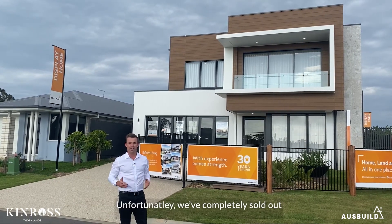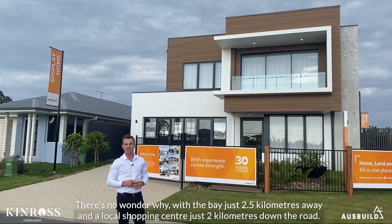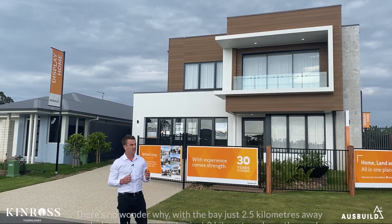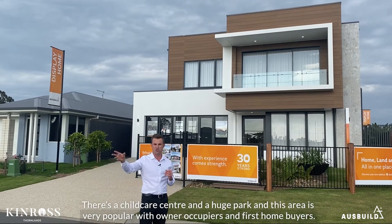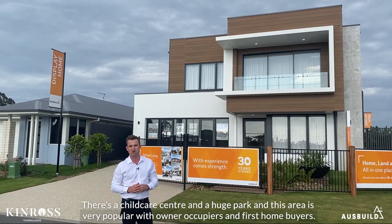Unfortunately, we've all sold out — there's no wonder why, with the bay just two and a half kilometres away and a local shopping centre just two kilometres down the road. There's a childcare centre and a huge park, and this area is very popular with owner-occupiers and first home buyers.